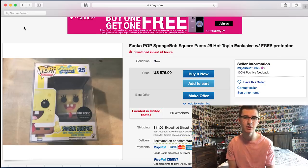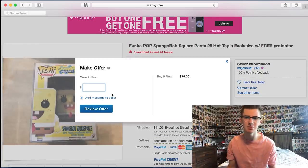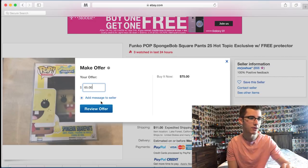Because that $11 shipping really kind of kills this deal. I think the pop is worth around $60 to $65, which I don't mind paying a little over because I really need to complete my SpongeBob set. I only need three more pops from the set — I need the Glow in the Dark one, the Golden one, and the Metallic SpongeBob. So I'm going to make this guy an offer of $65.